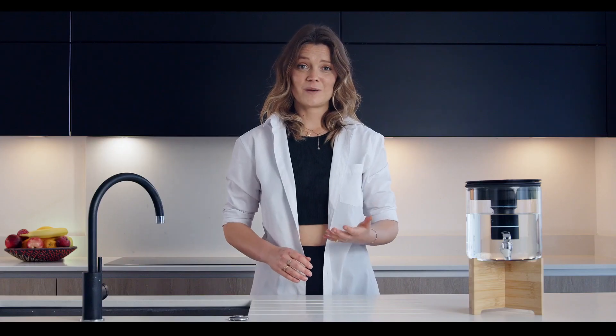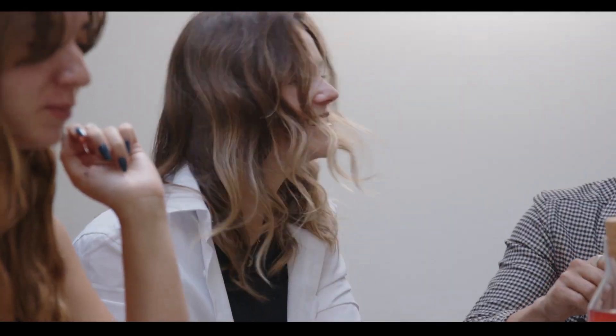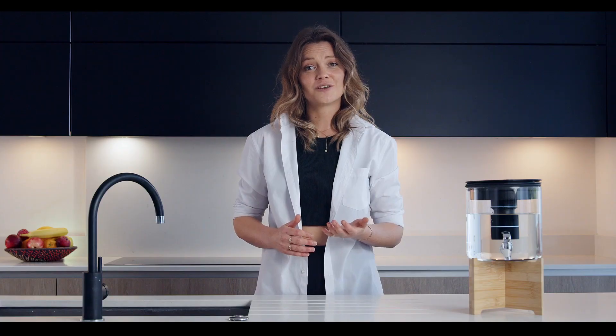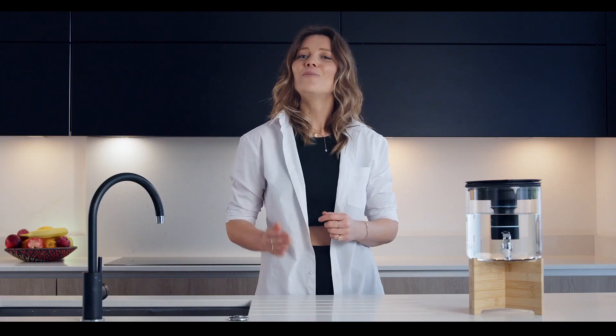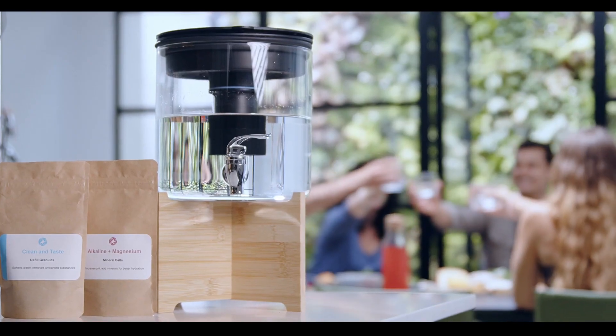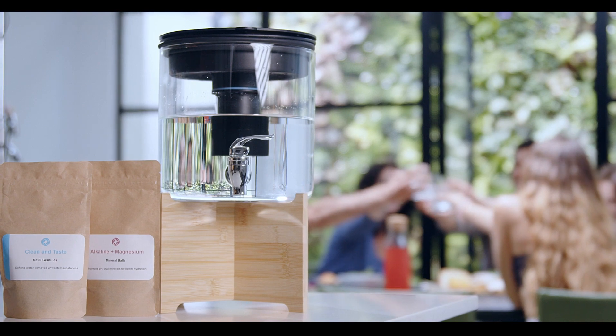Bluegee enhances your space with its elegant aesthetics and modern design, and is a great addition to your home, workplace, or restaurant, giving you better hydration while also saving money. It's good for you, good for your pocket, and good for the planet. So what are you waiting for? Get yourself a Bluegee and start saving.